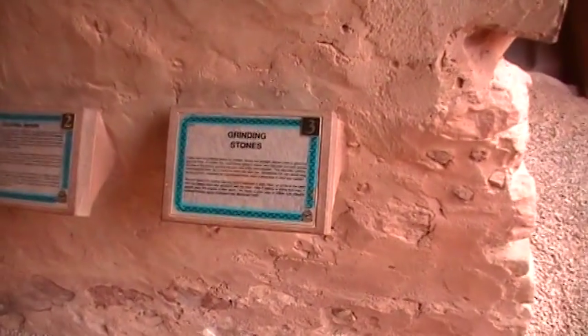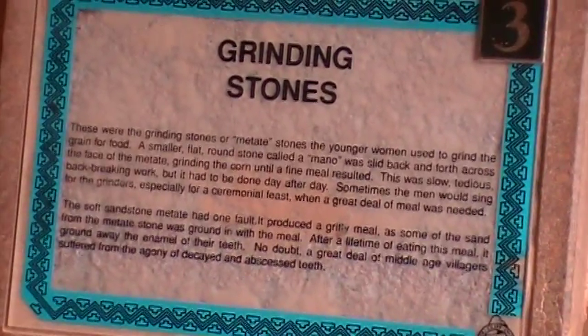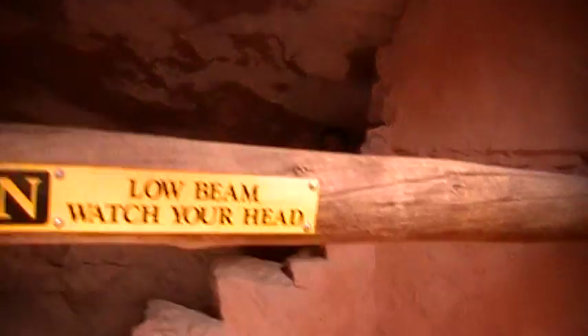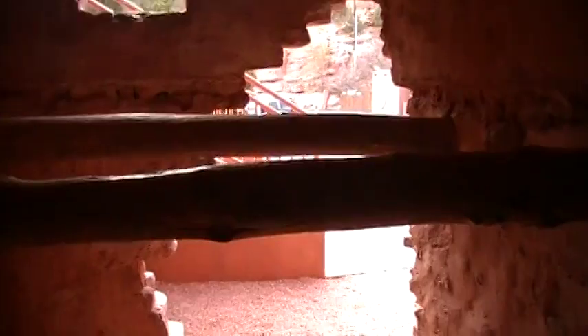She doesn't want to come in here — her back is hurting. I think I showed them backwards; they have numbers. Okay, let's go find Jason. Where are you? Hello! There he is. It's kind of interesting how they lived, and I think it was a simple life.